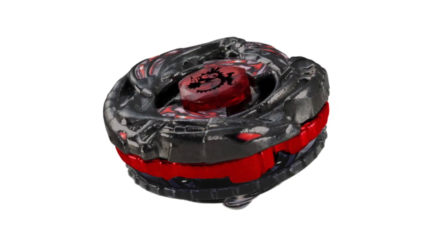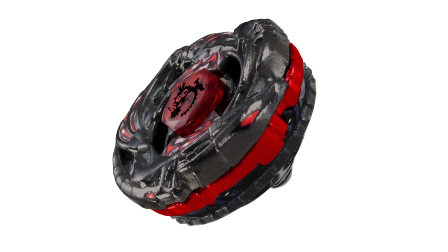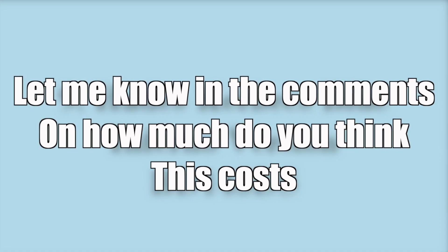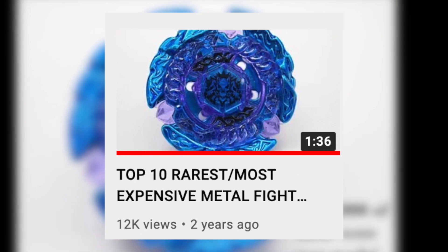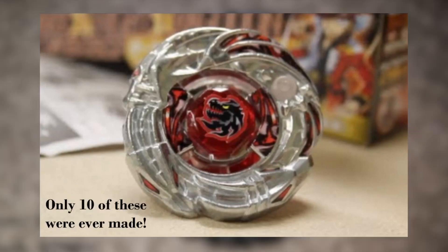So there you have it — probably the rarest, or one of the rarest, Beyblades of all time, hypothetically speaking. As there are very few copies that exist, let me know in the comments how much you think this would cost now. According to Beyblade Soros' video, Top 10 Rarest/Most Expensive Metal Fight Beyblades, he estimates its value would be over $1,150.